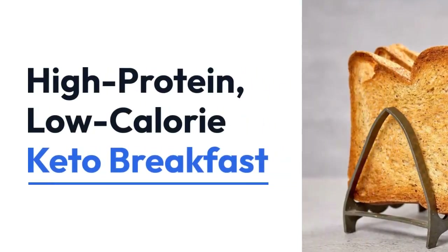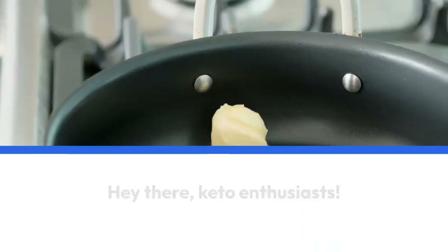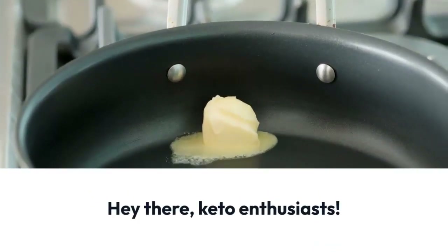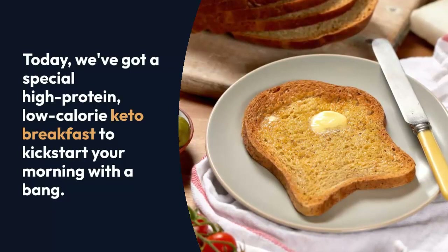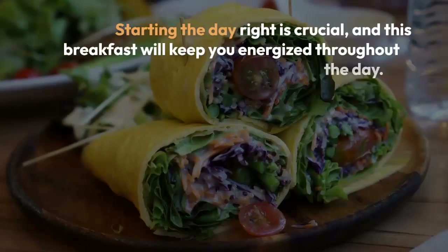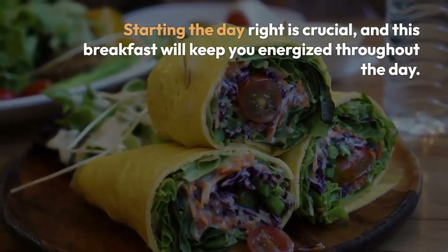Hey there folks, welcome back to our channel! Today we've got something special in store for all you keto enthusiasts out there. We're going to talk about a high protein low calorie keto diet plan that's perfect to kickstart your morning with a bang. But before we dive in, make sure to hit that subscribe button and ring the notification bell.